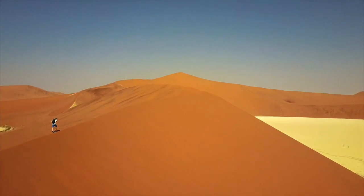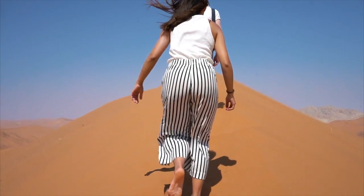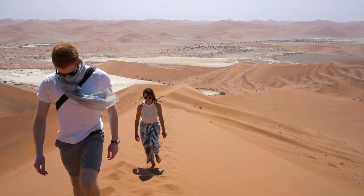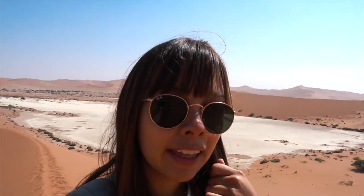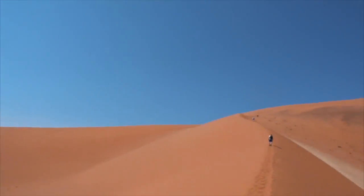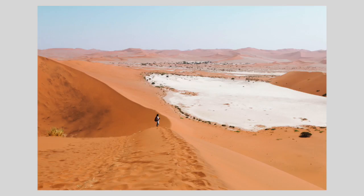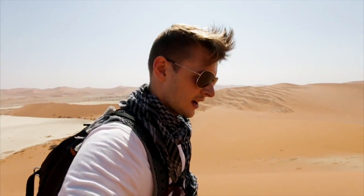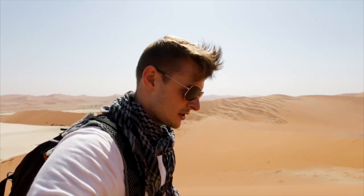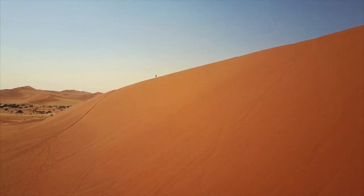Look how insane this looks — this is without a doubt the hardest shootout we've done. We've done it on a glacier, we've done it on mountains, but never on a huge massive sand dune. Another tip for climbing sand dunes: let your friends go first, then you can use their footsteps to walk up. The problem is every step takes energy — it's really hard to get a grip.